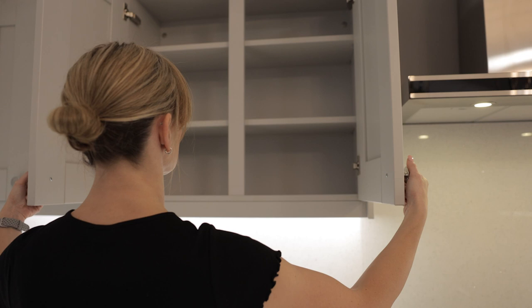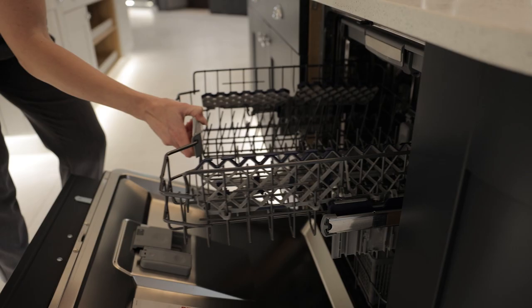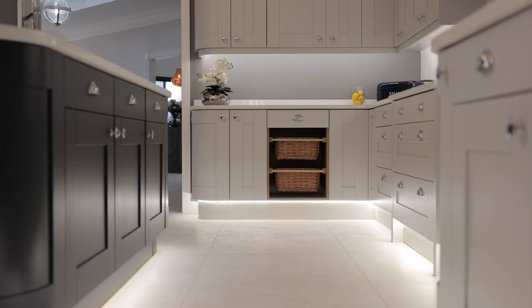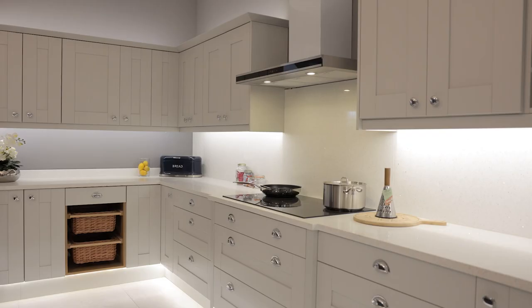With this being an entertaining space, the end of the island features a 600-wide wine cooler. And just across from that we have an open base unit fitted with a wine rack accessory, which can be cut to size to suit the space you have available.